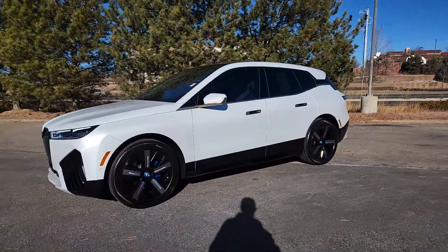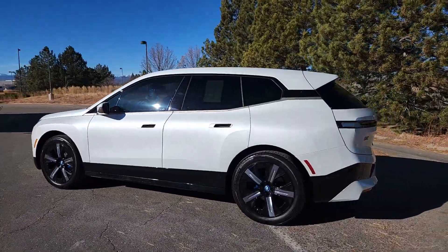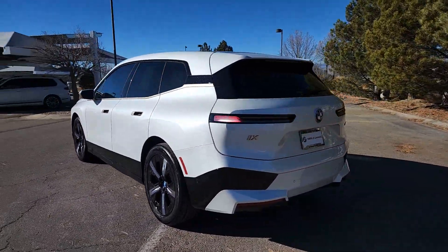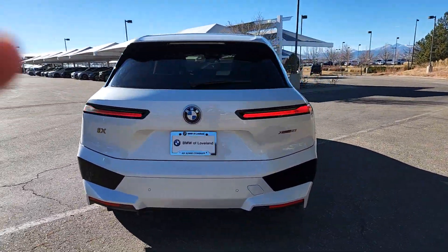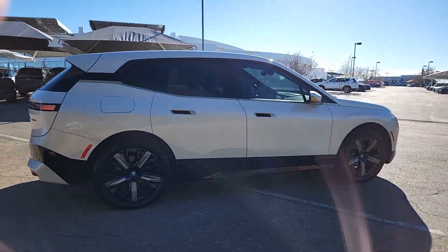Get acquainted with the 2023 BMW iX. With less than 10,000 miles on the odometer, this vehicle stands out from the rest. Take charge of the drive in this stylish, performance-minded iX.